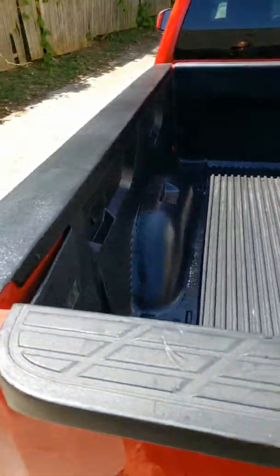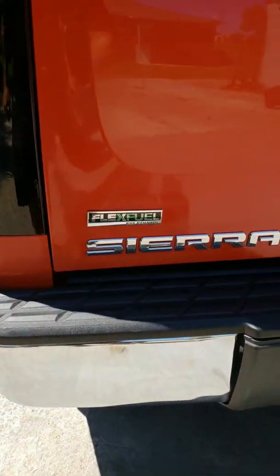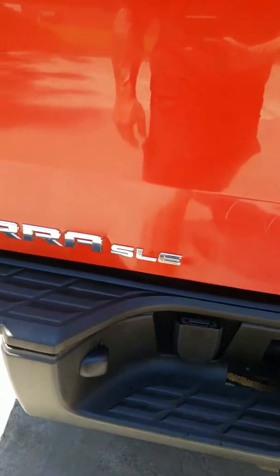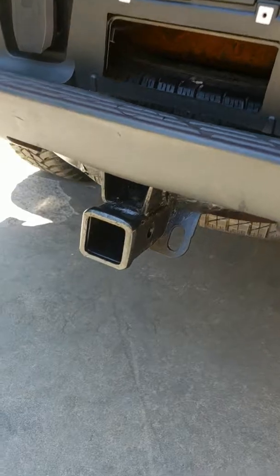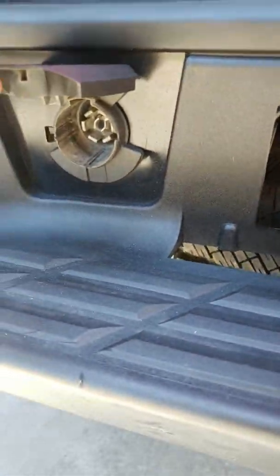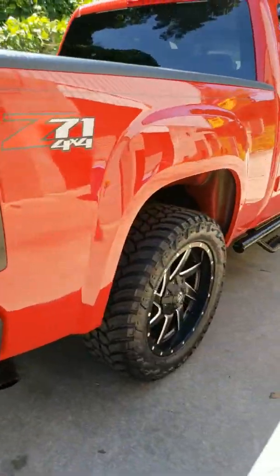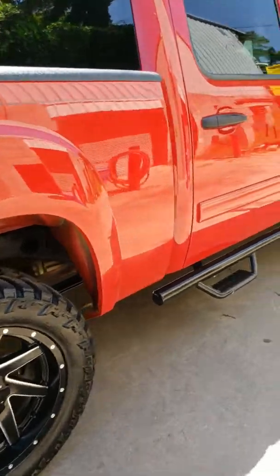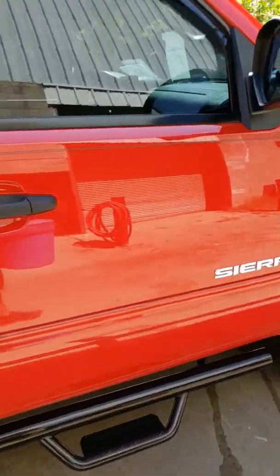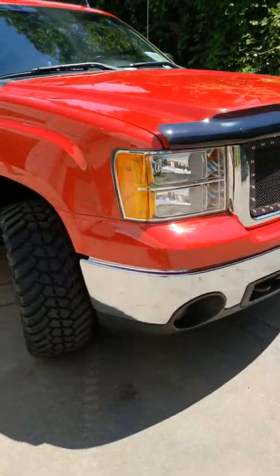Trail FX bed liner, so there's a nice bed liner in there for you. It does take flex fuel — you can use E85 if you want. Again, it is the SLE model, which is the higher end. That's the bigger heavy-duty hitch with a hitch plug for trailer brakes — everything you need — chrome rear bumper. Z71, flex fuel, four-by-four, four-wheel drive — beautiful truck with over six thousand dollars in extras.